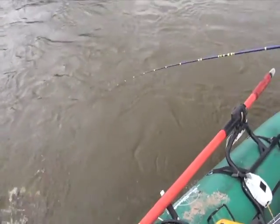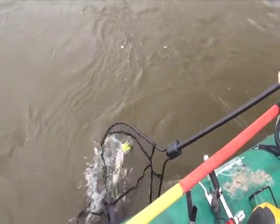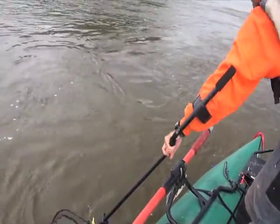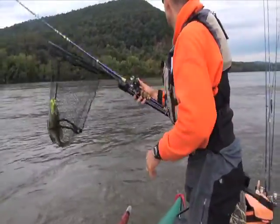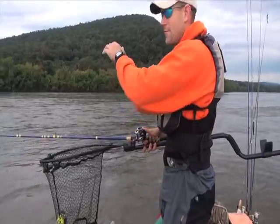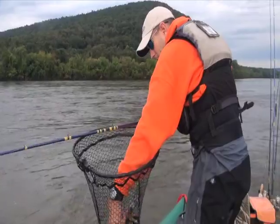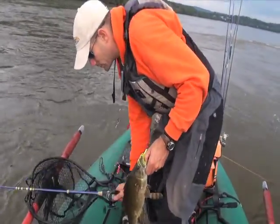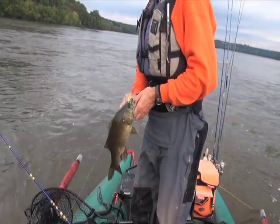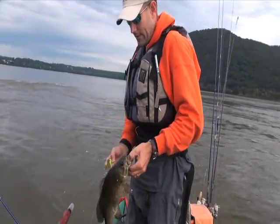I think what was important there was the drop. I let the spinnerbait drop down into that narrow foam lane. I put it up in there, and if I'd have just burned it across the top surface, I wouldn't have gotten down in the water column enough to get at this one. They're tight to cover, and I don't think it's a post-cold front thing. There's a lot of water zipping by and they need to hold tight to the bottom.